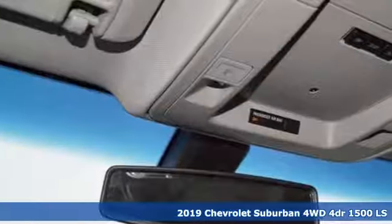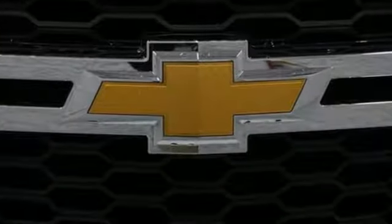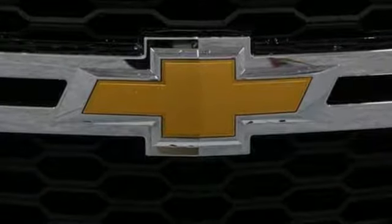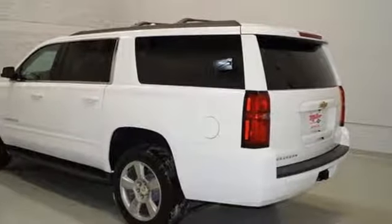A great vehicle is comprised of great features like these: Bluetooth streaming audio, remote engine start smart device, dual zone climate control, rear park assist, Apple CarPlay, and Android Auto.